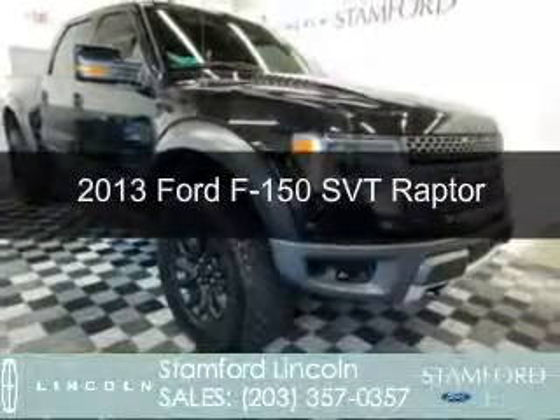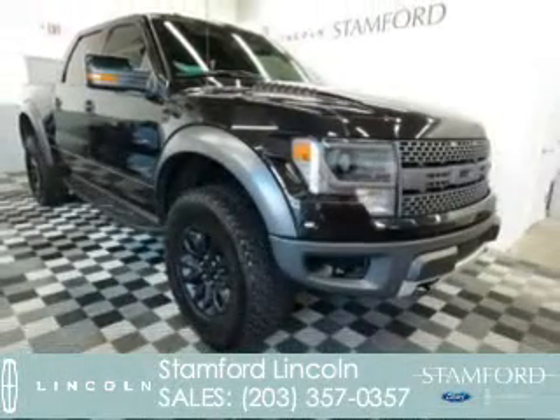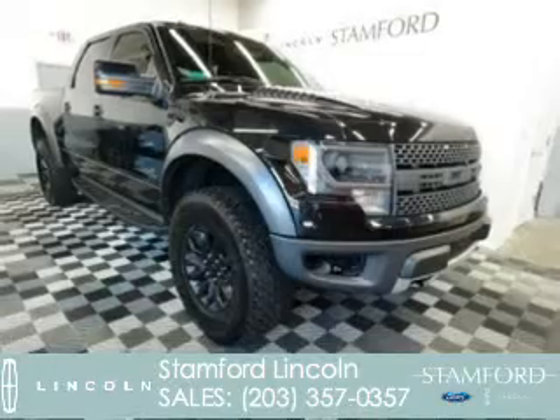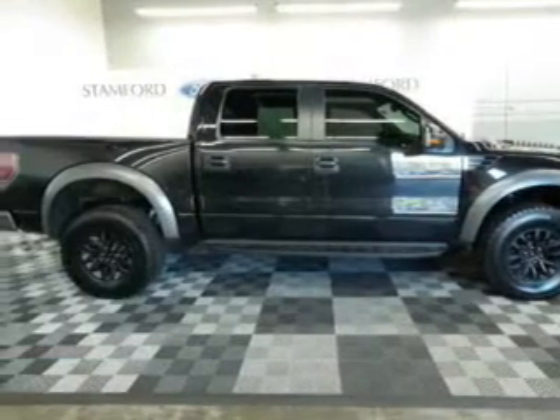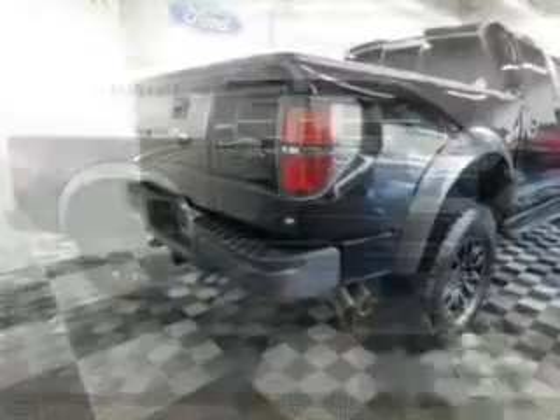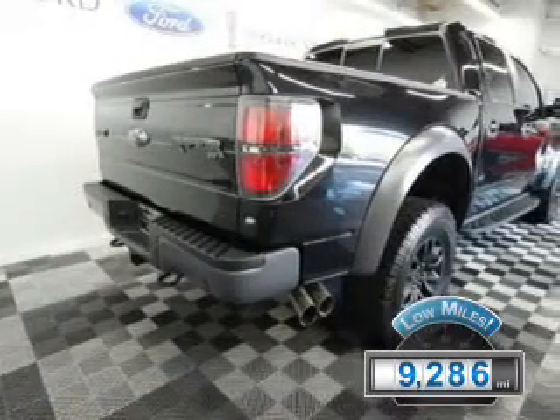This is a used 2013 Ford F-150. It's powered by 4-wheel drive, a 6.2-liter, 8-cylinder engine, and a 6-speed automatic transmission. With fewer than 10,000 miles, this vehicle is like new.